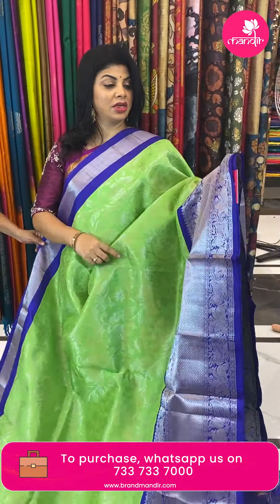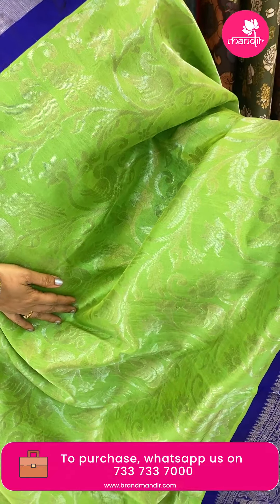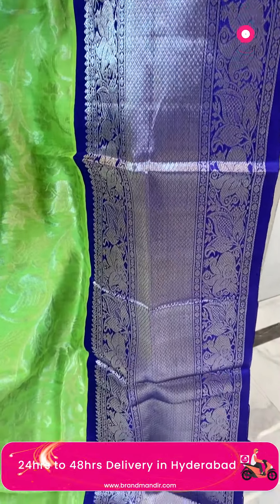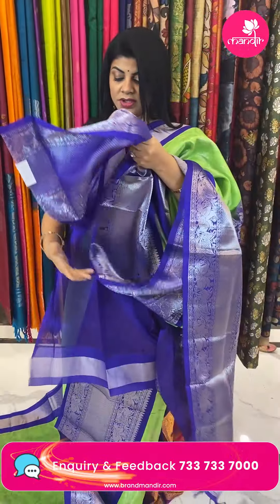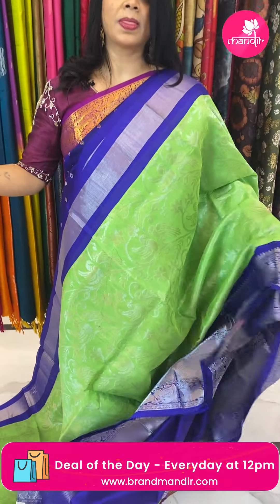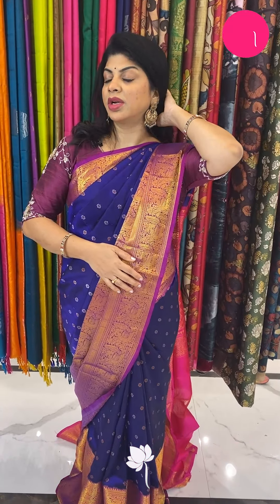Next saree — pista green with purple. Florals, beautiful peacocks, florals and vines. Border contrast with peacocks and diamond brocade. Pallu contrast with pentagon geometric brocade. Blouse contrast with border. Pricing: 7,575. Code is CT174. Take a screenshot and WhatsApp us on 7337337000. Do log on to our website www.brandmandir.com for everyday exciting deals.